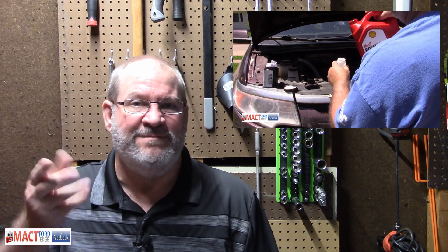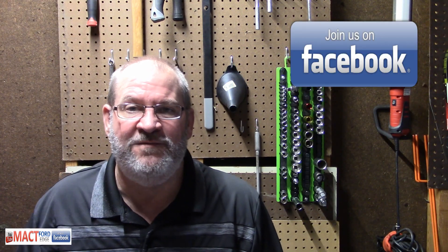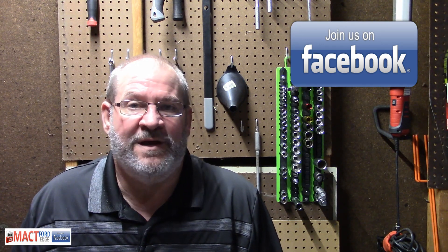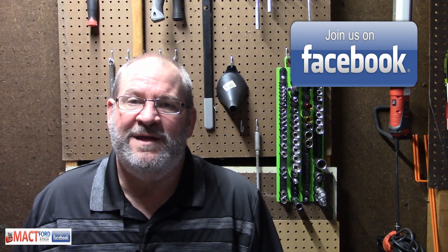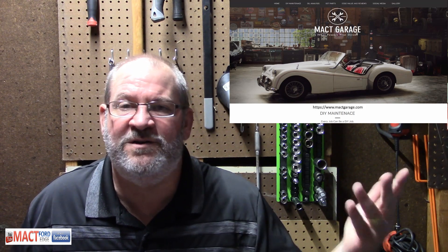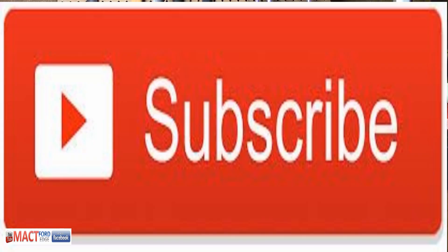Let's go over these oil test results. Don't forget to join up at Mac T Ford Edge on Facebook — almost 5,000 members. Also got Mac T Garage on Facebook for all other vehicles — Chevys, Dodges, Chryslers, Toyotas. Don't forget to like and subscribe to this channel, and check out the Mac T Garage YouTube channel too.